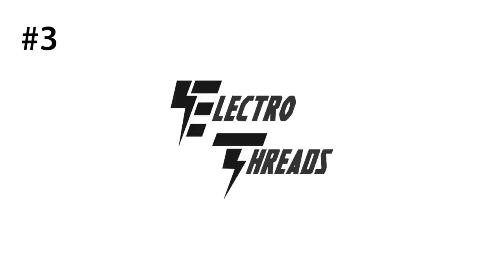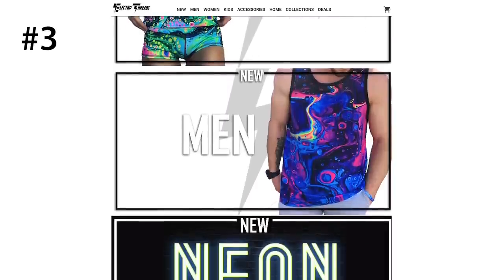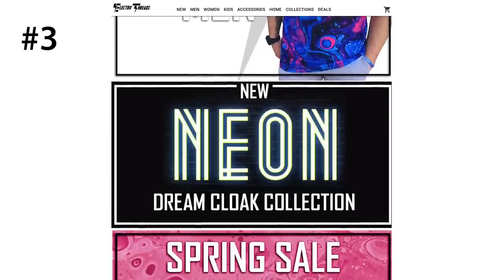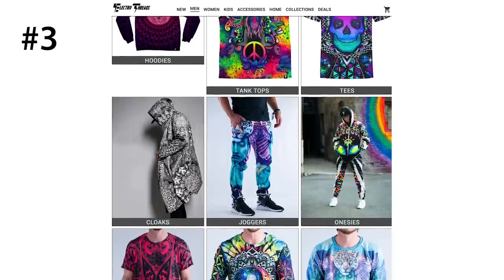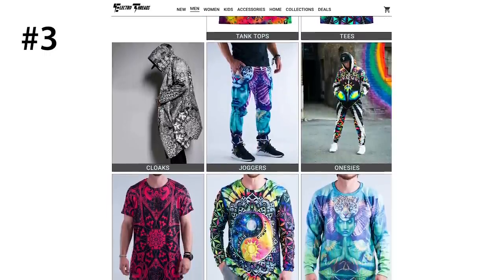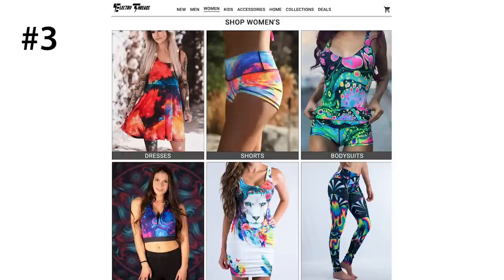Number three is Electro Threads. Electro Threads has literally the most creative and unique rave festival clothes. They have clothes that are perfect for both summer and winter events. For warmer weather, they have shirts, shorts, tanks, and body suits. For colder weather, they have long sleeves, leggings, hoodies, and onesies.